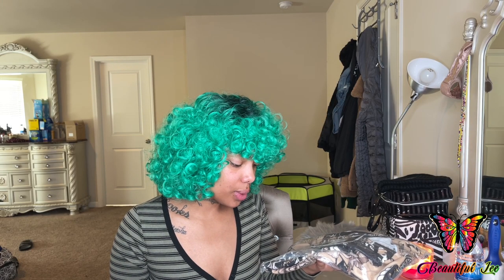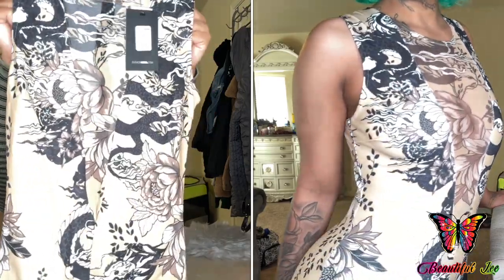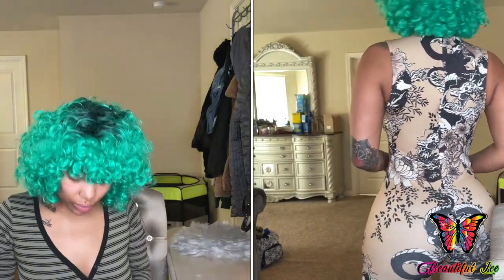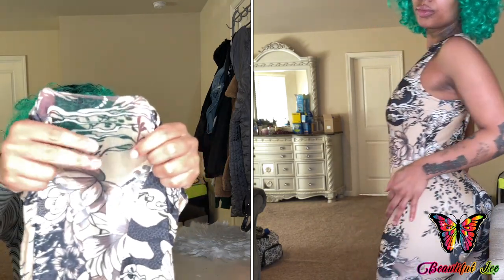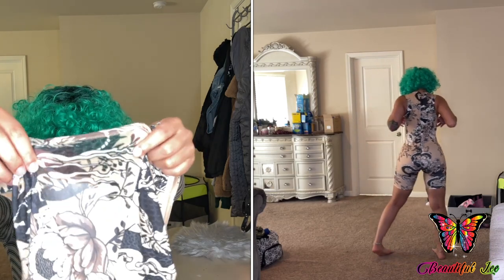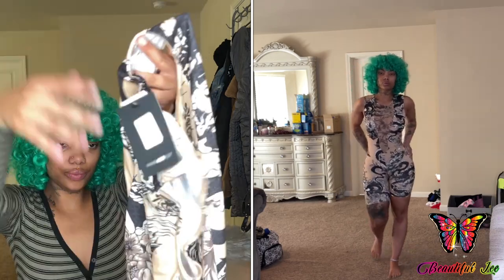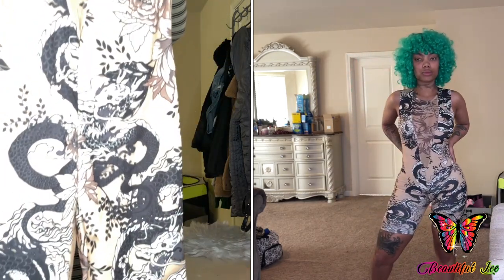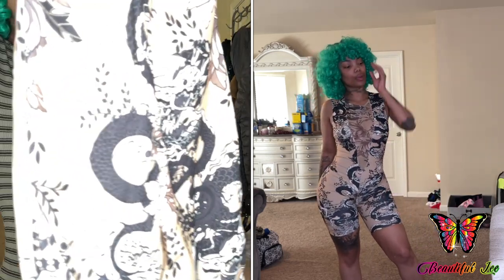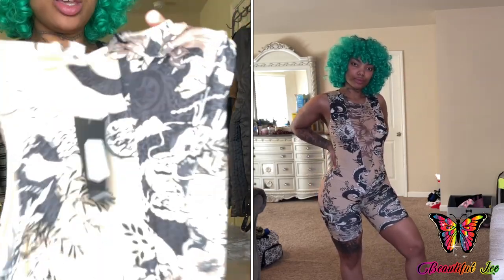The next item I ordered was this Sling the Night Romper. So here is the romper — this is the front. The front has this little mesh part right here, I don't know if you can tell. So this is the design. And then this is what the back looks like — it has a zipper.